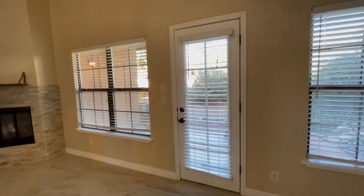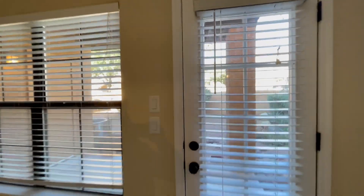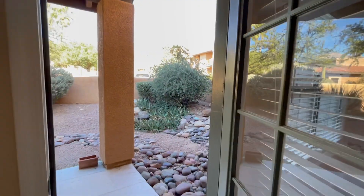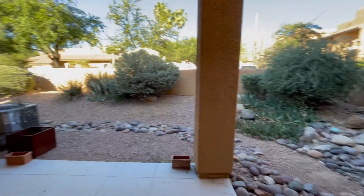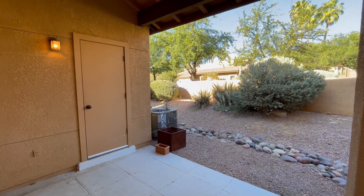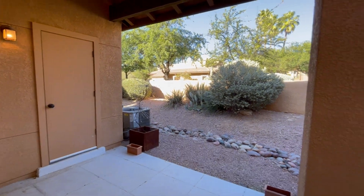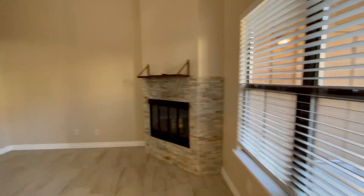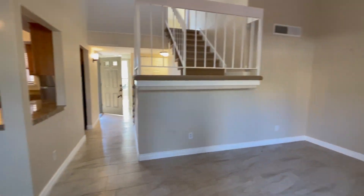There is a nice porch out the back, perfect for setting up a table, maybe for a glass of wine. And it does have a storage area as you can see. Now we're going to come back around and see the rest of the first floor.